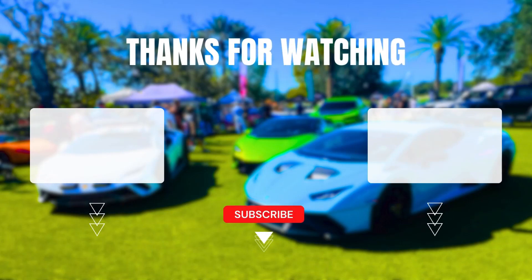That is everything for this video. Make sure to drop a like if you enjoyed — I would truly appreciate it. Subscribe and ring that notification bell so you never miss another upload. I'll see you all in the next one. Peace.